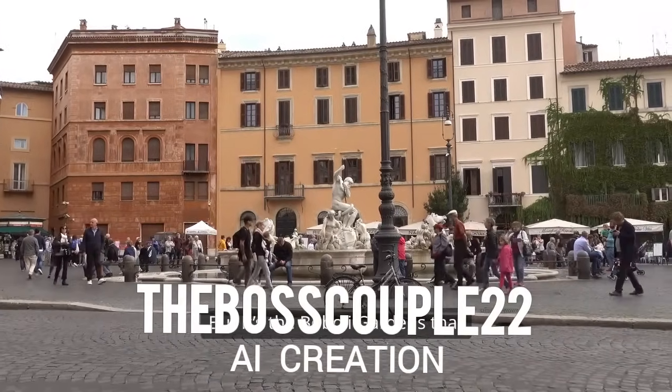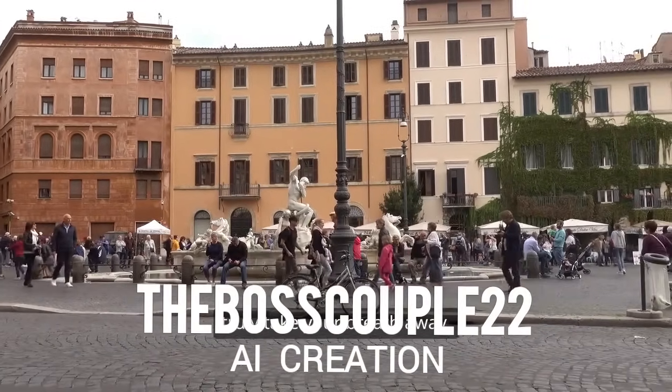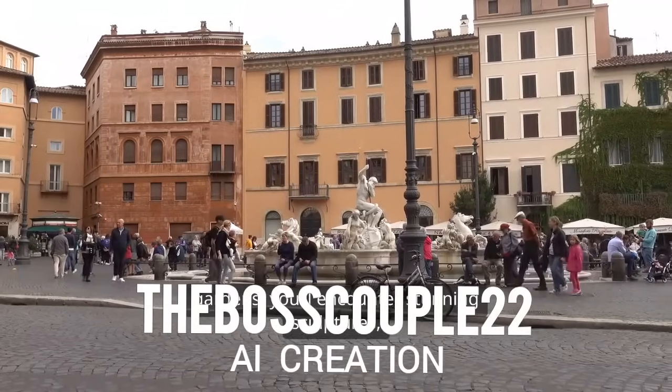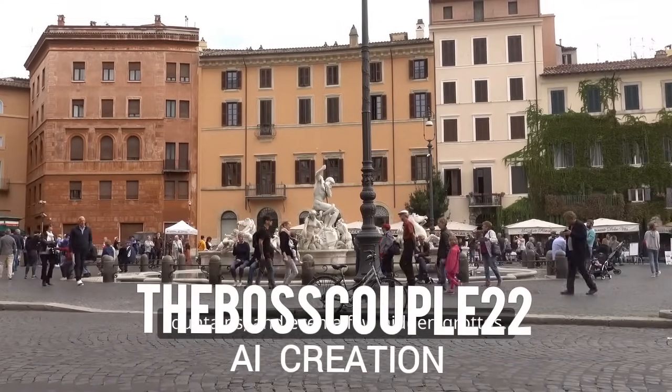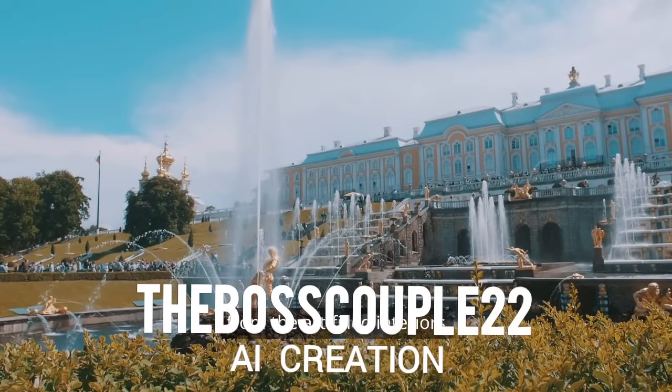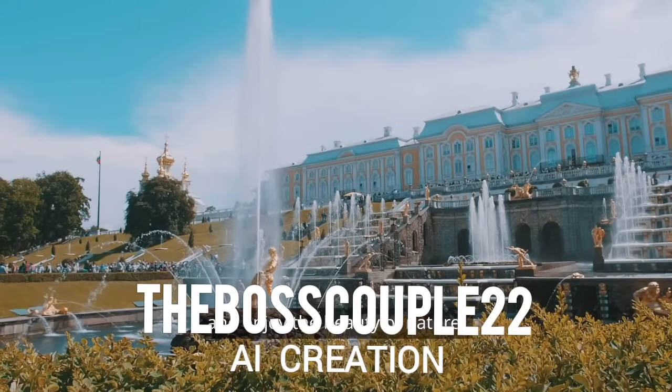It's the Boboli Gardens that truly take your breath away. Strolling through these beautifully manicured gardens, you'll encounter stunning sculptures, fountains, and even a few hidden grottos. It's the perfect spot to take a break from the art-filled interiors and enjoy the beauty of nature.